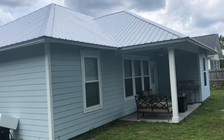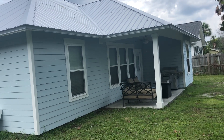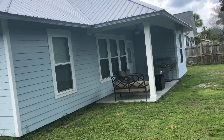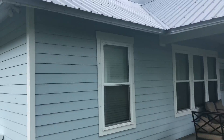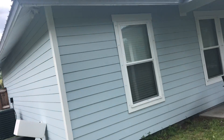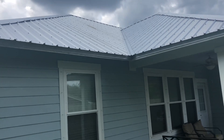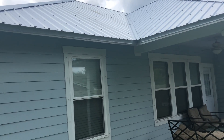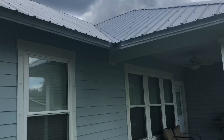All right, everybody. Today I'm going to show you an example of a home that is in desperate need of gutters. This is my home. I purchased it a couple months ago, and I'm really surprised that the home inspector did not say anything about the lack of gutters — not particularly the lack, but the damage that's clearly been caused by the lack of gutters.